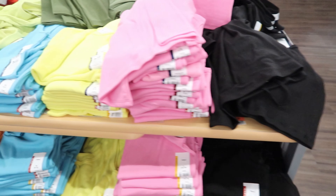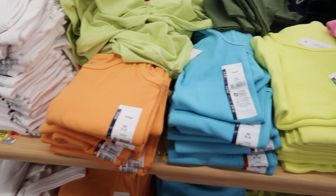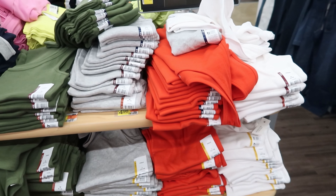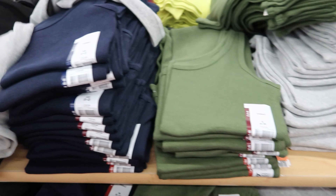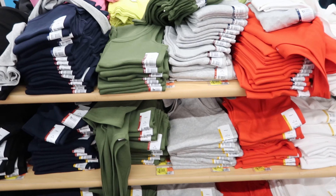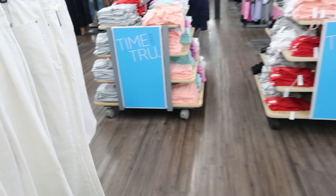Then they have your traditional tank tops. These are $4.98. You can get them in black, pink, neon yellow, blue, orange, green, or white. They also have red, heather gray, this darker green, dark blue, and again, black. And again, these are $4.98.